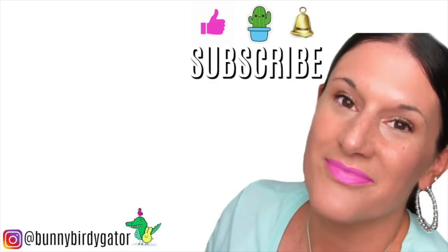If you guys love Five Below too, hit the thumbs up button! Please share your comments with me down below, and if you haven't yet, hit that little button to subscribe. Thank you so, so much for watching. Bye!